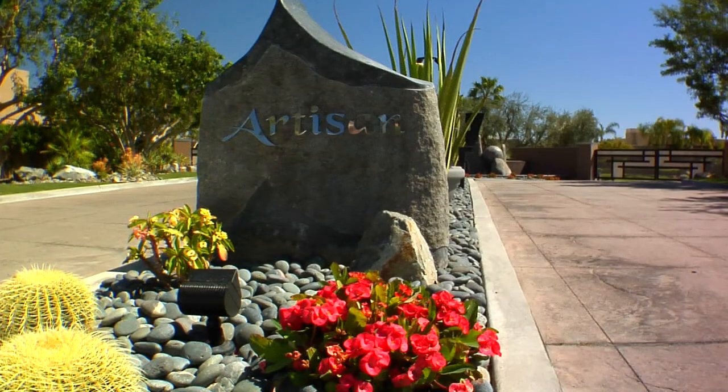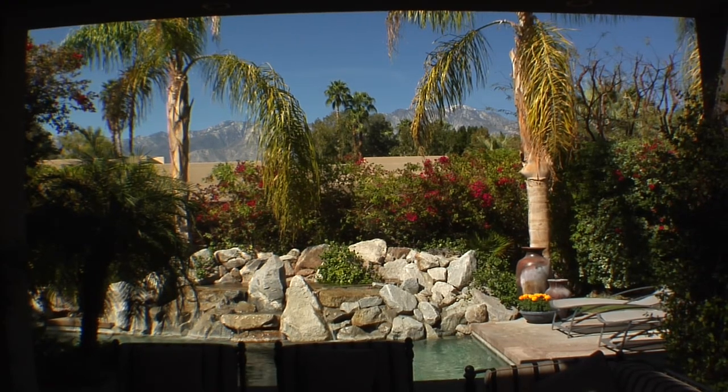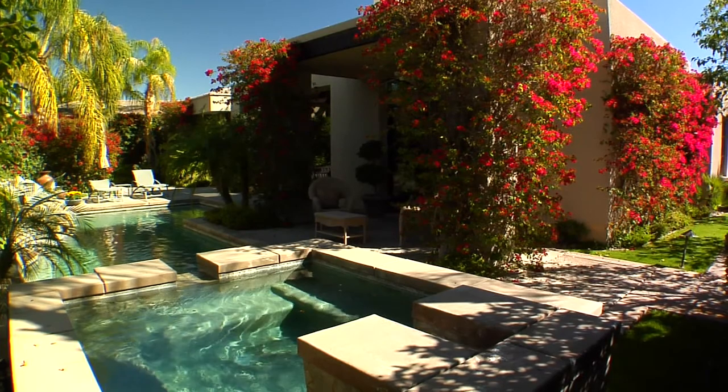If you're looking for a home that will capture your spirit and imagination, then look no further than this gorgeous Minestrelli Estate located within the gates of Artisan in the heart of Rancho Mirage.